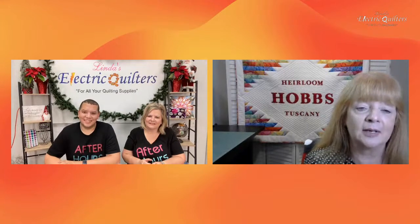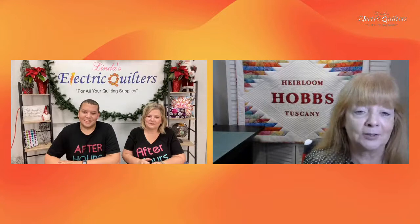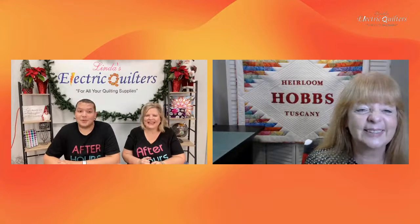You're going to see lots of different ideas from lots of people, and there are lots of free patterns.